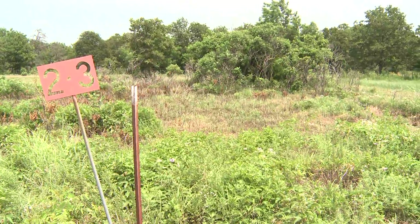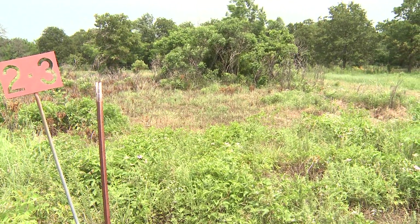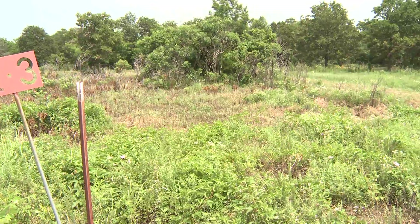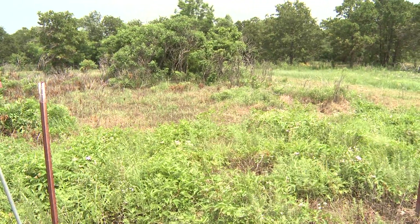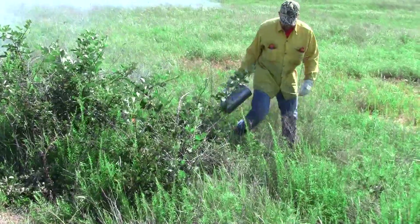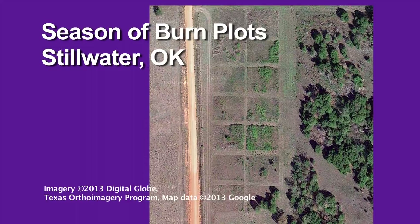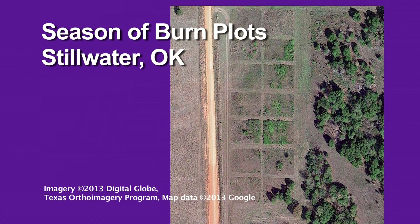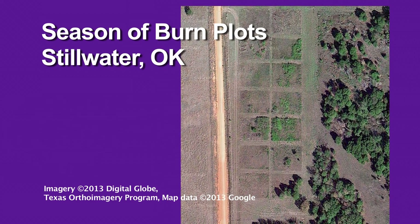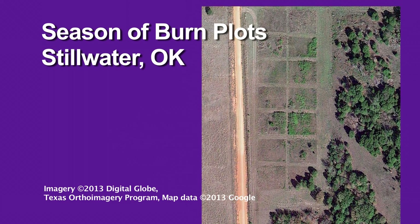The plots we burned just this last June, about two months ago, had received two inches of rain two days before. It was 70 percent humidity the day we burned it, and it burned. These plots are not grazed — we don't have any grazing on them. We just wanted to look at the effects of fire without any other external factors impacting the plots.